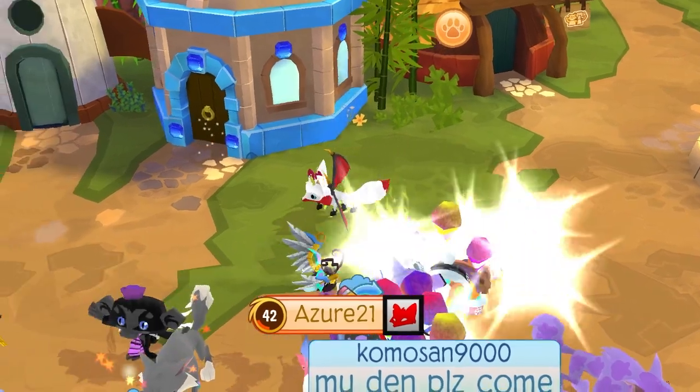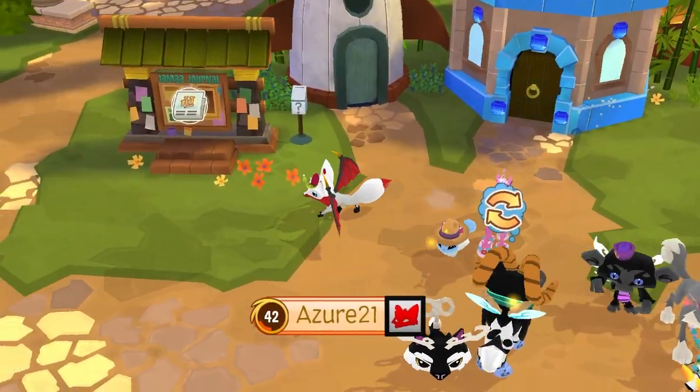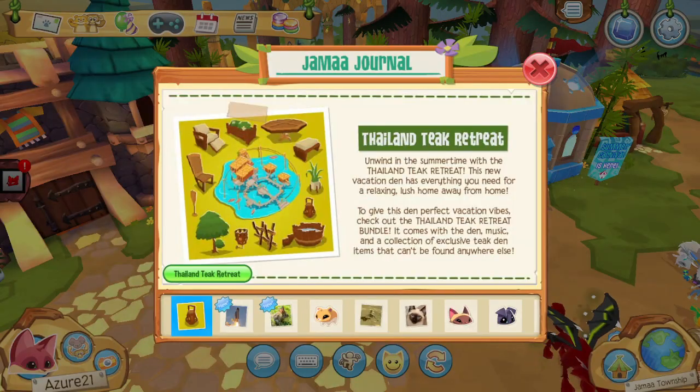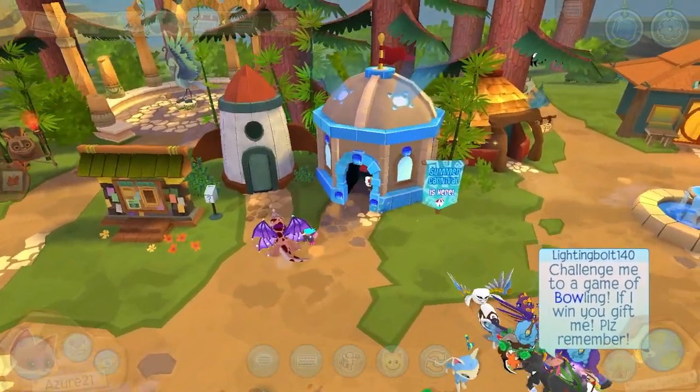Hey guys! This is AJ here back with another Animal Jam video. Unwind in the summertime with the Thailand Teak Retreat. This new vacation den has everything you need for a relaxing, lush home away from home. Today the Thailand Teak Retreat bundle has come out. Let's head on over to the sapphire shop to buy it.